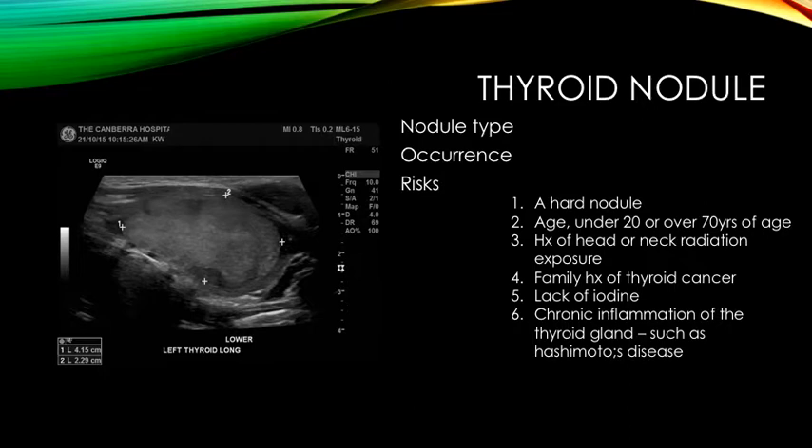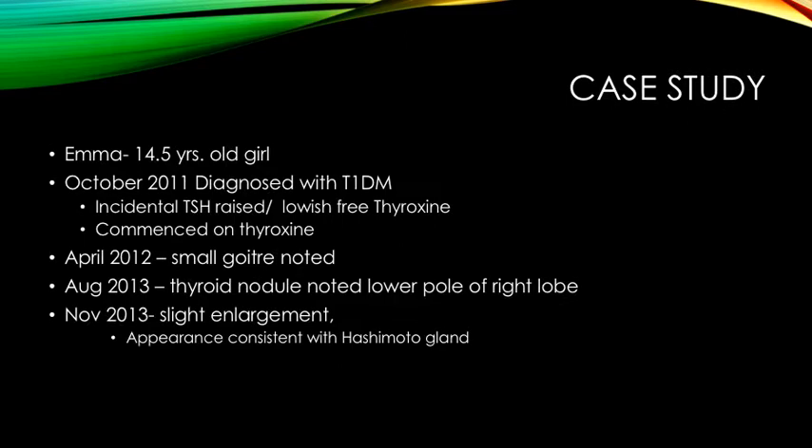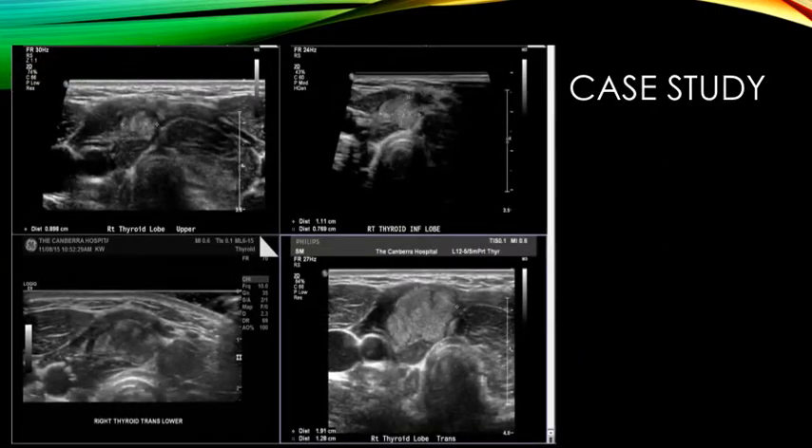We will now discuss a case of a young girl, Emma, who is 14 and a half years old. In October 2011, she was diagnosed with type 1 diabetes and at the time, an incidental TSH that was raised was noted as well as a low-ish T4. In 2012, a small goiter was noted, and then in August 2013, a thyroid nodule was noted in the lower pole of the right lobe with slight enlargement in November 2013. It had an appearance consistent with a Hashimoto's gland.